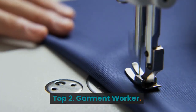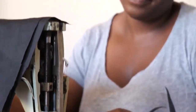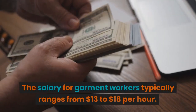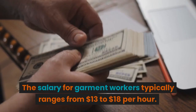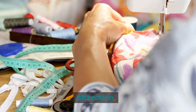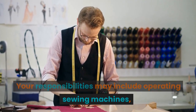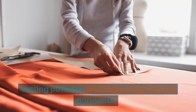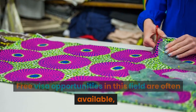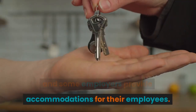Top 2: Garment Worker. If you have sewing skills and a passion for fashion, becoming a garment worker might be the perfect fit for you. The salary for garment workers typically ranges from $13 to $18 per hour. You'll need expertise in sewing, garment alteration, and knowledge of different fabrics. Your responsibilities may include operating sewing machines, cutting patterns, and inspecting finished garments. Free visa opportunities in this field are often available, and some employers provide accommodations for their employees.